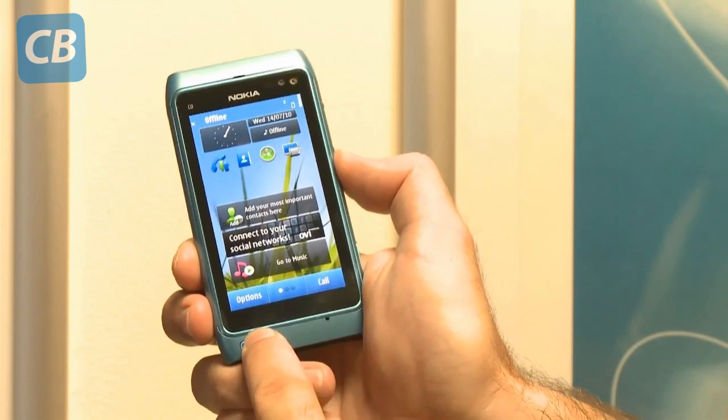We'll be fully testing the Nokia N8 in our lab soon, but until then, if you want more information on hundreds of other mobile phones, go to our website at which.co.uk/mobile-phones.